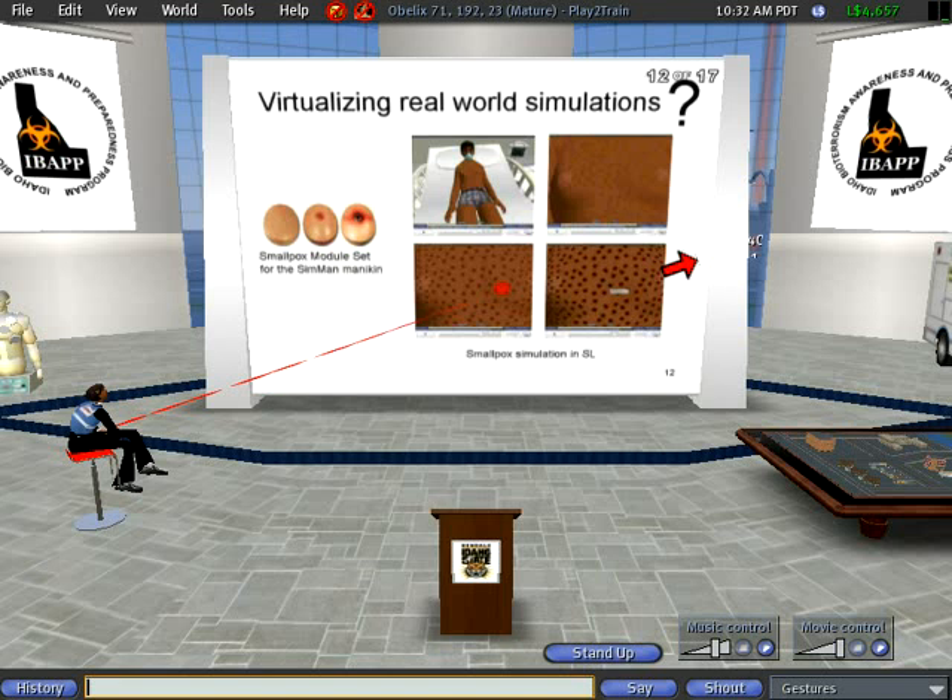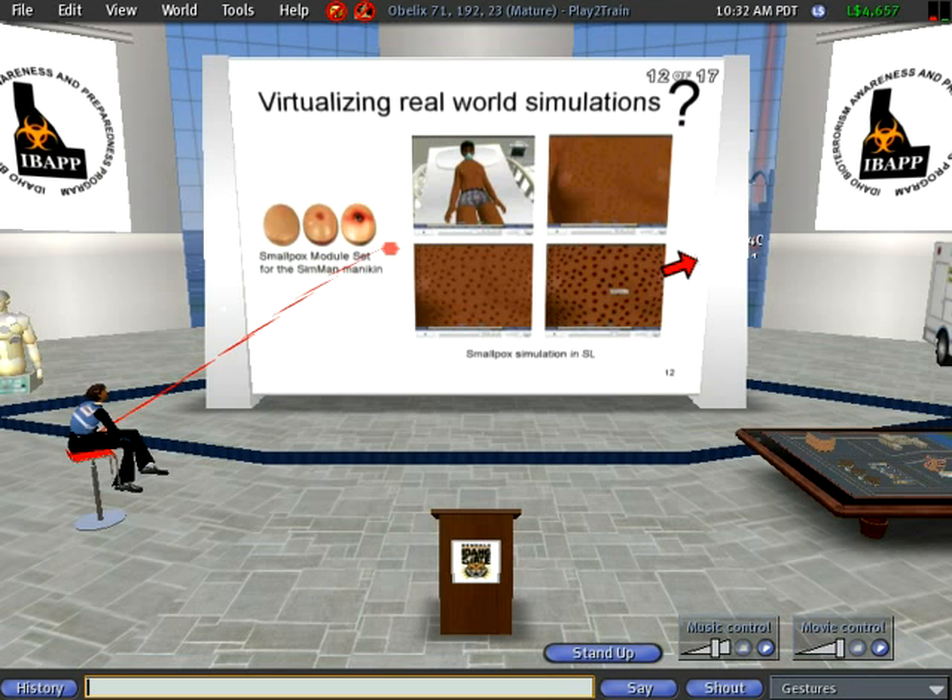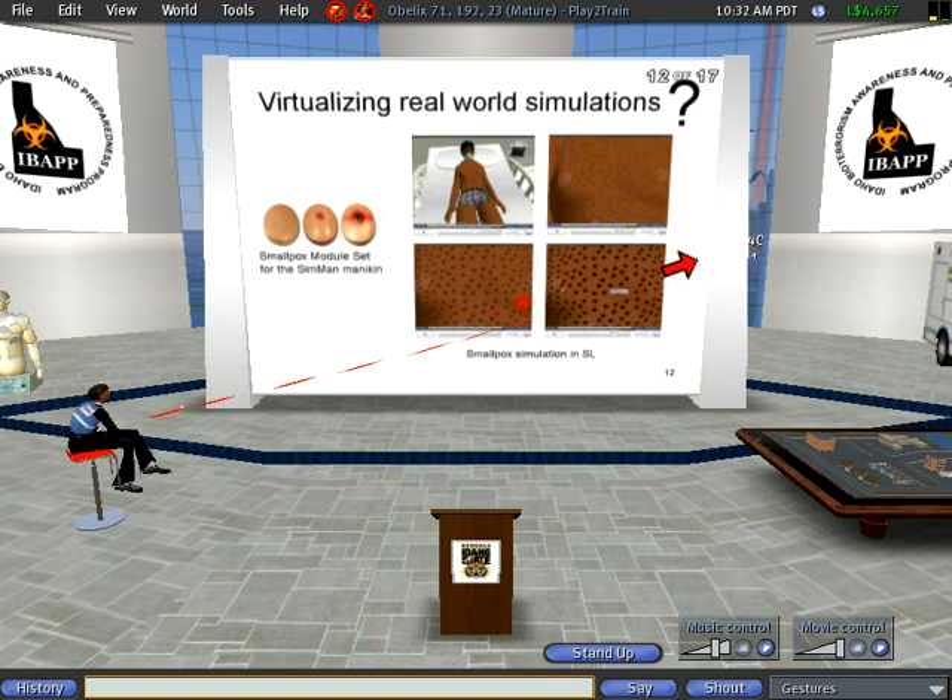So here in this slide, I wanted to show you how you can actually translate real-world simulations — like those plates that usually get overlaid onto a real-world mannequin like the SimMan — into Second Life. We can actually overlay an avatar with those virtual plates, except that the textures can change dynamically. On the Play-to-Train website, you will also see the skin condition changing — there's a video showing that.